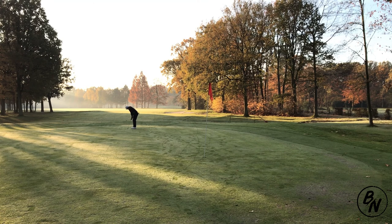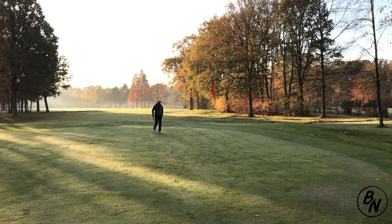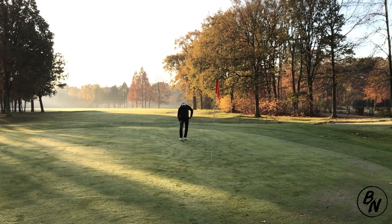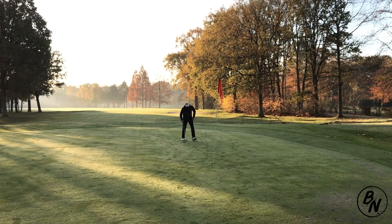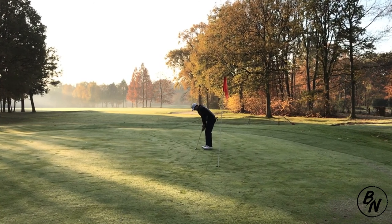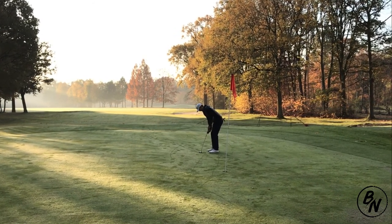Let's see if I can make the eagle putt work — and as you can see I left it way short. It was my first putt of the day in my defense, but an eagle putt you cannot leave short. Hopefully I can make the birdie; we still have about six feet left for birdie, so let's see if this works out.